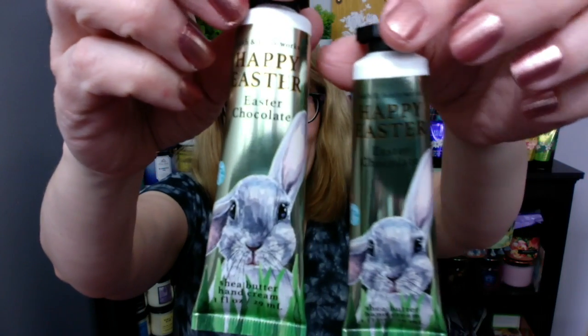It's Bonnie. I am back because I have got Bath and Body Works Easter hand cream. These are hard to see on camera because they're so shiny. They do have this adorable little bunny on them. They say Happy Easter. I think this is like the perfect thing to put in an Easter basket.